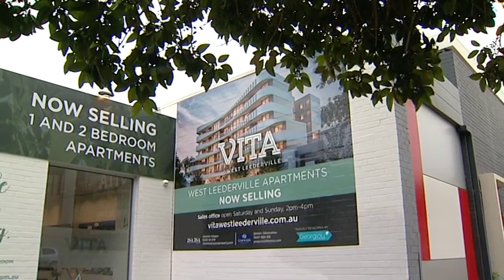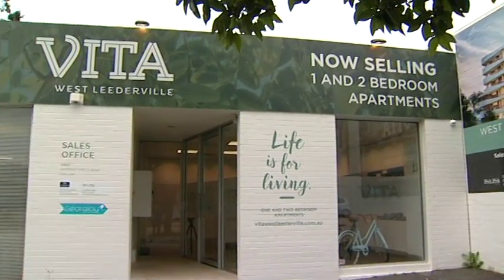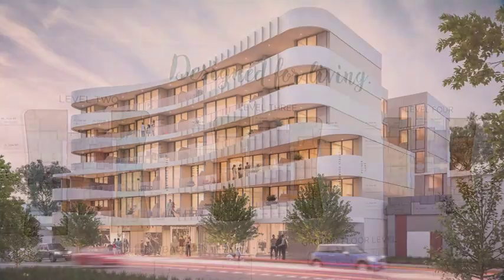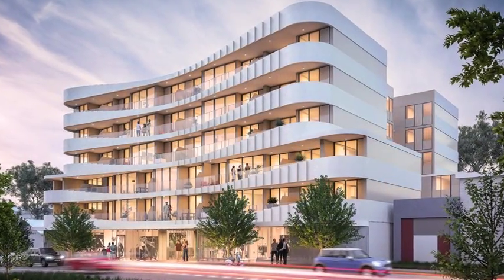Tell us about Giorgio Living. Giorgio Living is the residential apartment brand of Giorgio Developments. Giorgio Developments is a sister company to Giorgio Group, which is a national engineering and construction business with almost 40 years of history. We're a family-owned company, headquartered here in Western Australia but with a long and extensive track record in delivering quality projects.